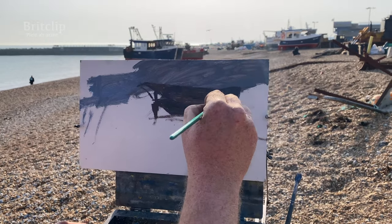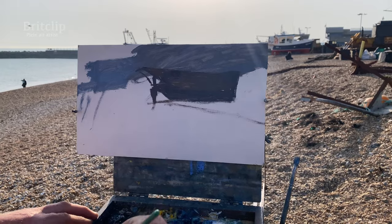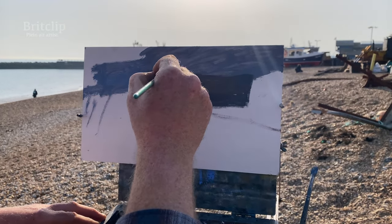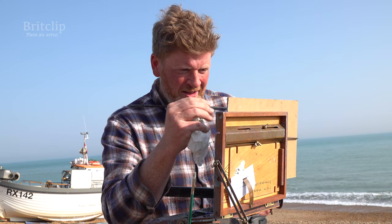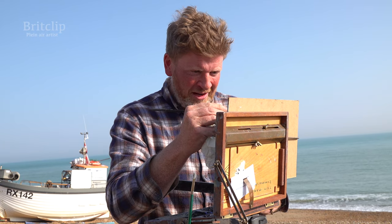You've only got a limited amount of time before the light changes, the shadows change. But if you can just block in those big shapes of tone and light, you've already got 90% of the painting there in those few marks. So that is, I think, the essence of plein air. You have to be fairly decisive.